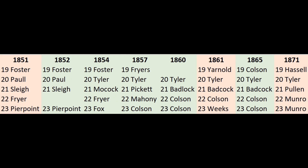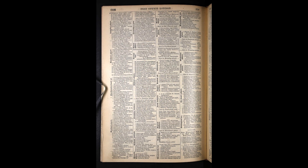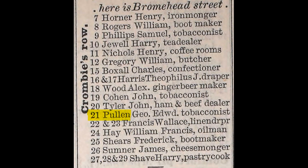I continued this process adding names from censuses and trade directories right up to 1871, and this is what my document looked like then. We're still seeing very good evidence that we're dealing with the same properties, and that we're maintaining a secure line of continuity. We can now be fully confident that number 21 Crombie's Row was the house formerly occupied by the Oakley family, and when we look at the directory for 1874 we find yet another tobacconist at number 21, George Edward Pullen.